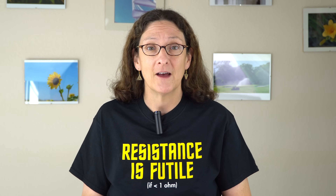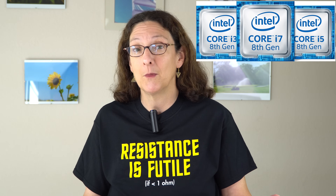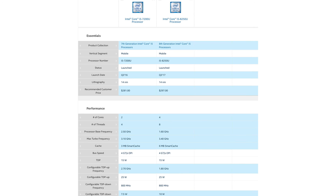Something interesting is going on with Intel 8th generation CPUs — for mobile, also for desktop, but we cover mobile more. What they did is they doubled the number of cores for the 8th generation. Double the cores should be double the speed, right? Well, it's not always that easy.